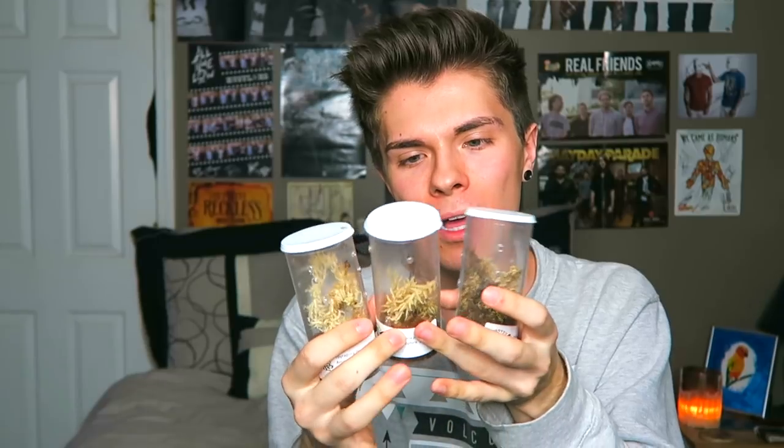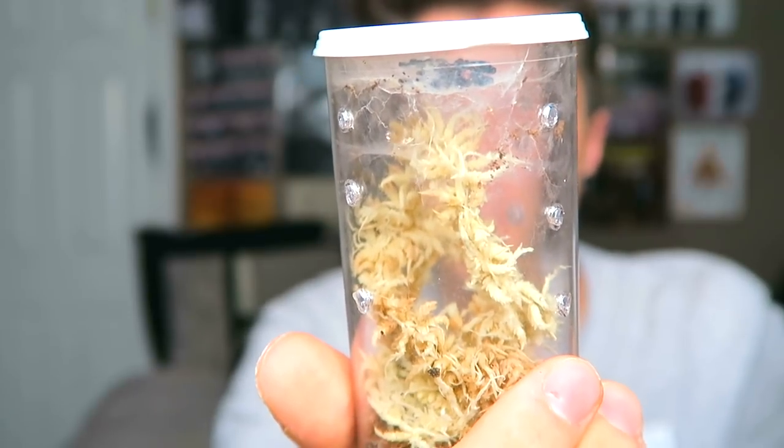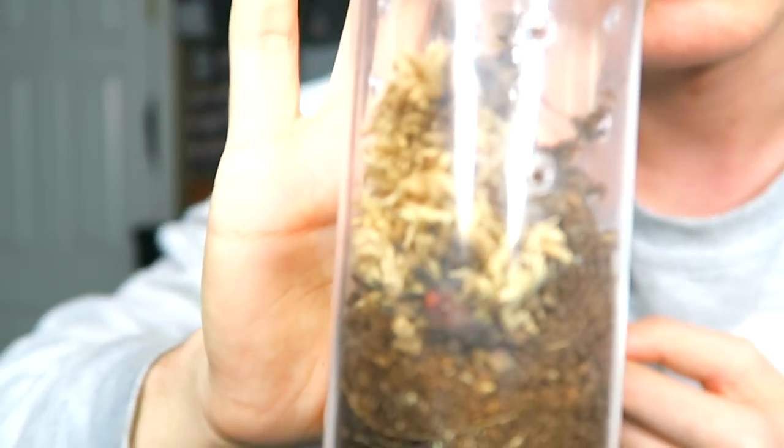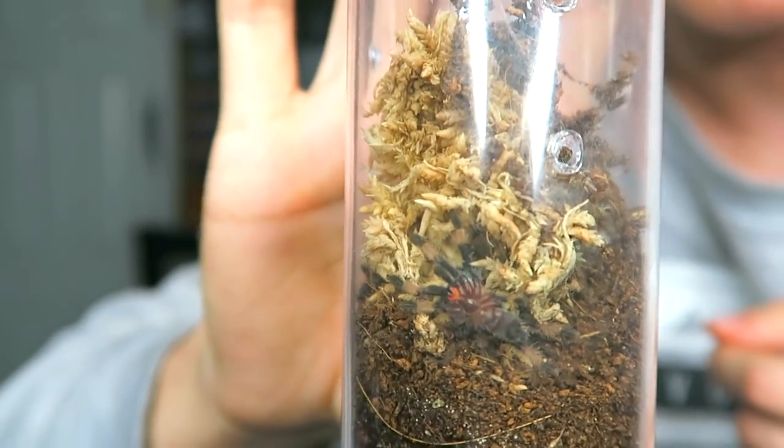Next we have my tarantulas — if you don't like tarantulas you can skip this part. I got four of them; three are slings in these tiny containers. These tarantulas are arboreal, so they're in vertical containers since they like to climb upwards. One is an Amazon Sapphire Pinktoe up at the very top under the lid in his web. The next one, a Goody Sapphire, is a bit bigger, so I'll move him to a larger container soon. The third sling is a Venezuelan Sun Tiger, right at the bottom.